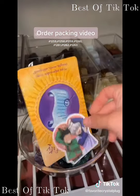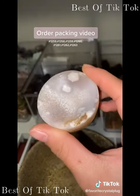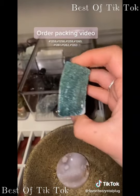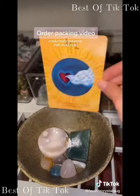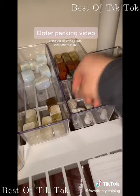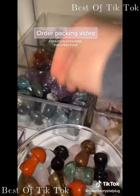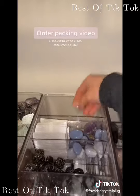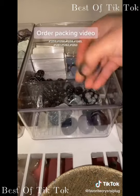Next order is for 12.59: first thing is a flower agate bowl, a moss agate tumble, and a moss agate freeform, plus freebies and a card. Our next order is for 12.60: three white labradorite tumbles, moss agate tumble, howlite tumbles, and two fluorite tumbles.